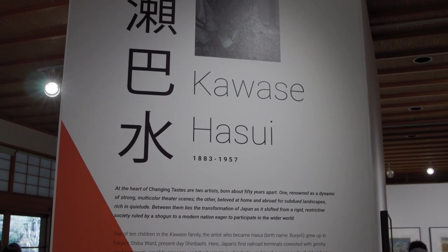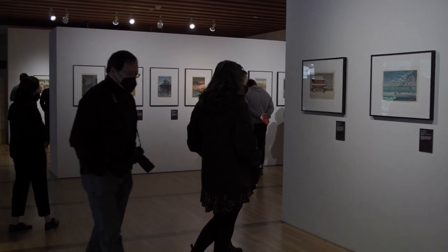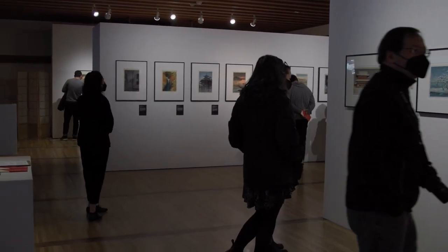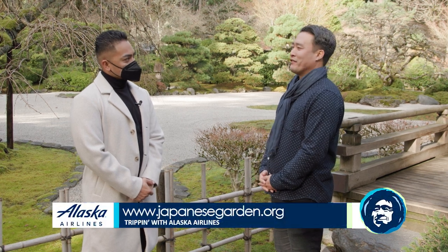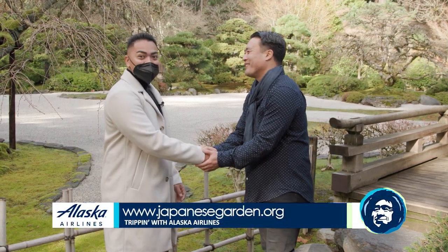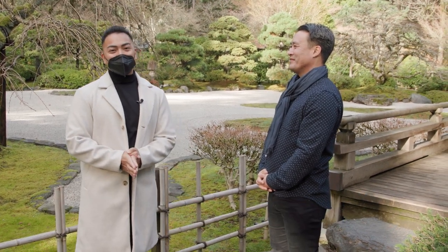If anybody wanted to check out Portland Japanese Garden online, what's a good website that they could log on to? Japanesegarden.org is where people can go to get all the information around the garden itself and the events that we have going on. Han, thank you so much for having all of us watch and check out the Portland Japanese Garden. We'll have more information on KH12.com.